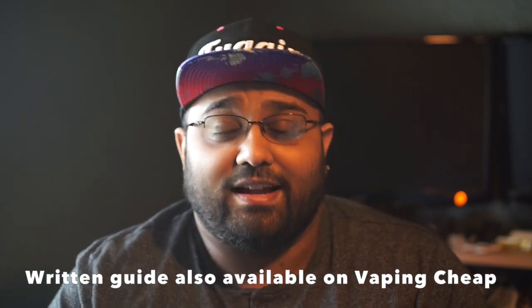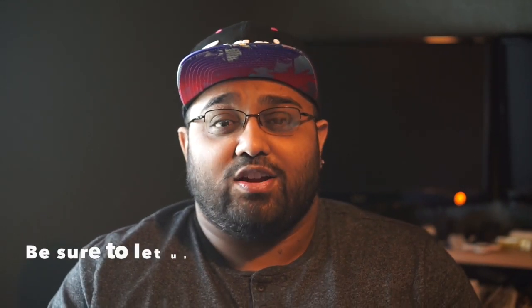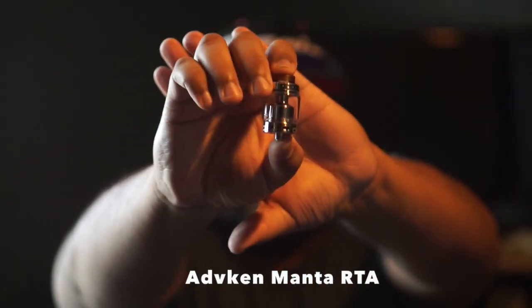I'll start by going over dual coil RTAs and list some of the best of 2017 in our opinion. If you feel like there's an RTA we didn't mention, feel free to leave a comment and let us know which RTA was your favorite of this year. I'm going to start with the first dual coil RTA, which is the Advakin Manta RTA.